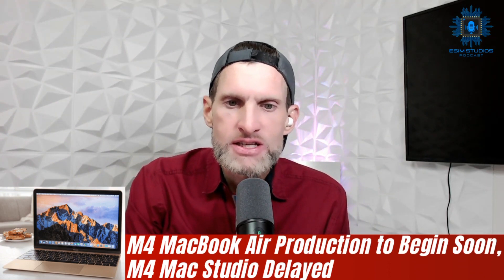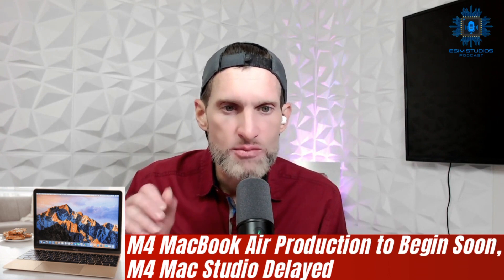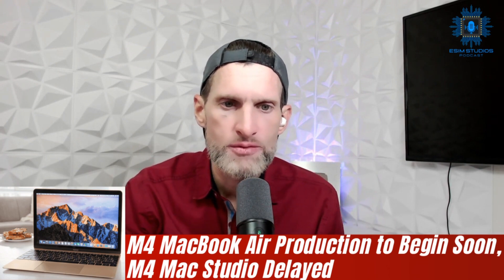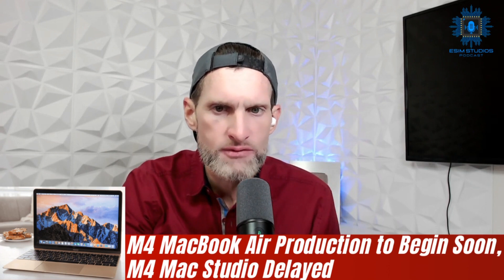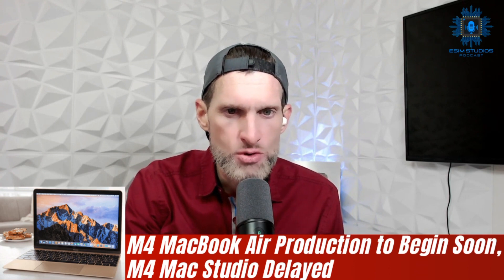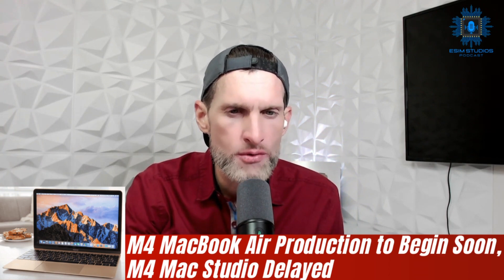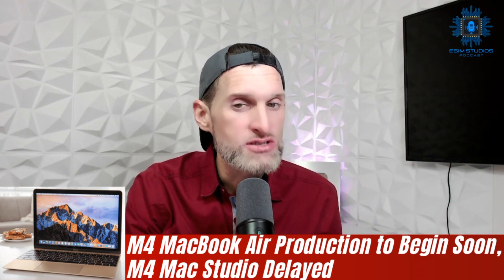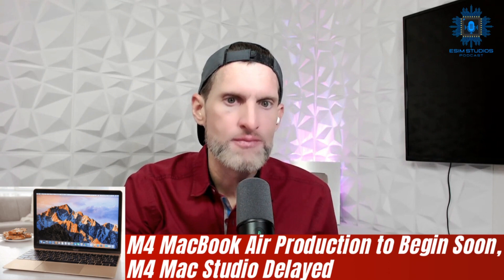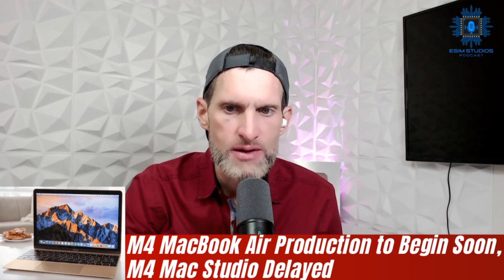Apple will start production of M4 versions of the 13 and 15-inch MacBook Air models ahead of an early 2025 launch, according to Bloomberg's Mark Gurman. There are no new design changes planned for the MacBook Air models — the focus will be on the M4 chip. Apple is working to bring the M4 chip to its entire Mac lineup. The first Macs with M4, M4 Pro, and M4 Max are set to be introduced next week, including new Mac Mini, MacBook Pro, and iMac models.